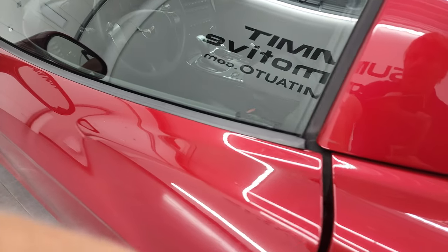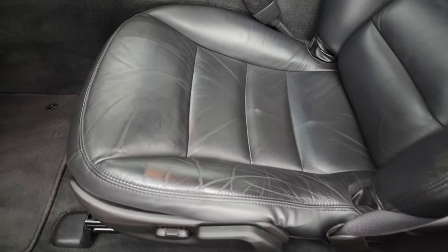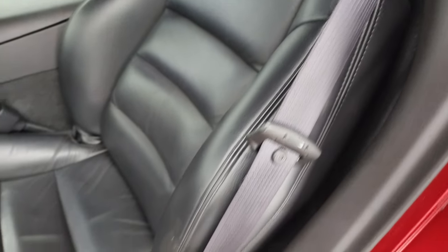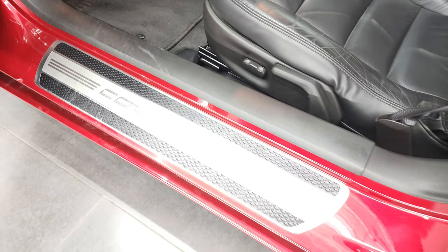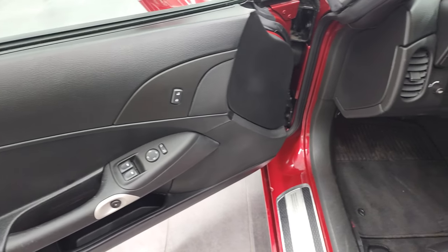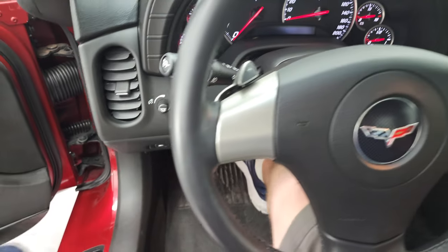Inside, the 1LT package gives you the black leather interior, power driver seat. It does have side curtain airbags, factory floor mats, and the Corvette door plate. Power windows, power locks, power mirrors. We'll hop inside and check out the miles, radio, and everything that this car has to offer on the interior.